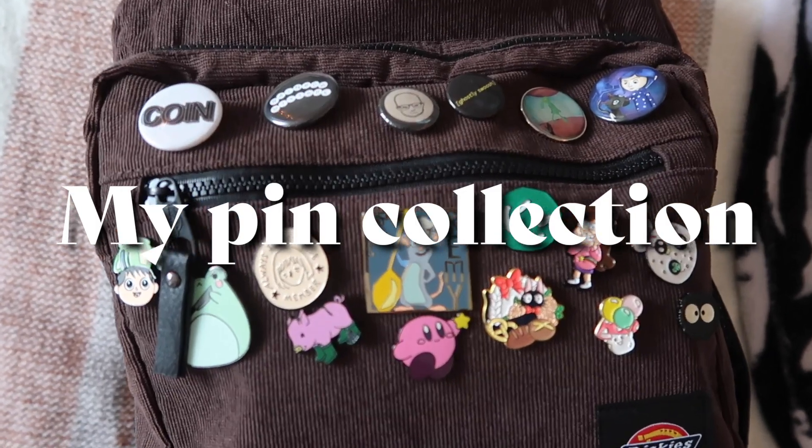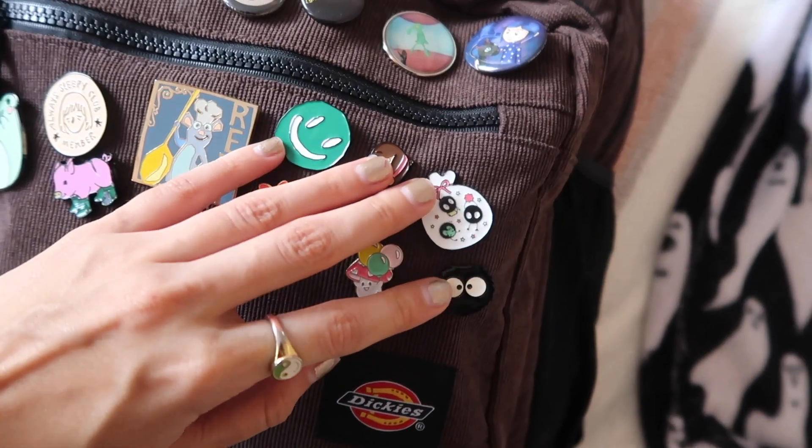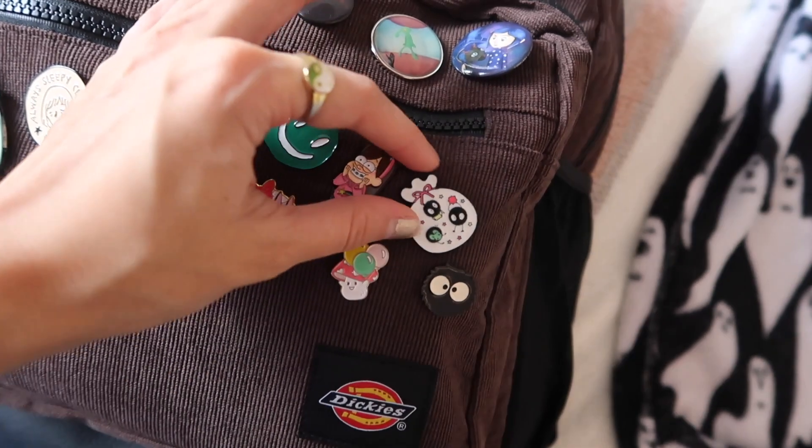We're going to start with what is on the bag, which I'm really excited about because I love pins. I never put pins on my actual school bag before because I was scared of them falling off — which did happen to me. So I ordered locking pin backs on Amazon so that none of these are going to fall off. There are a few I still need to add pin backs to, but let's get into what they are.